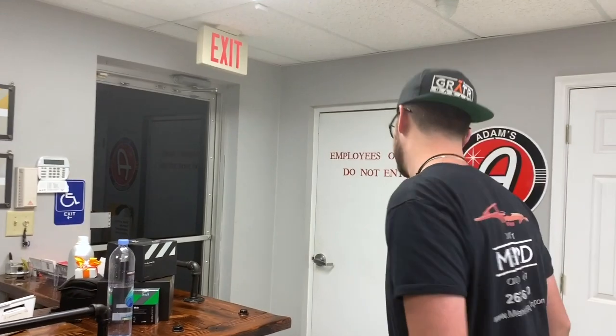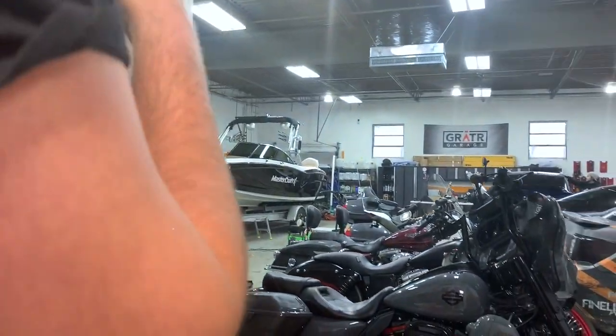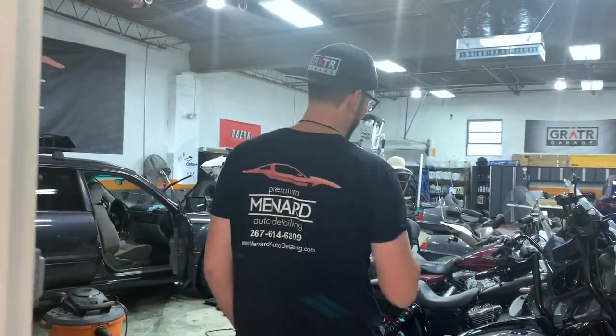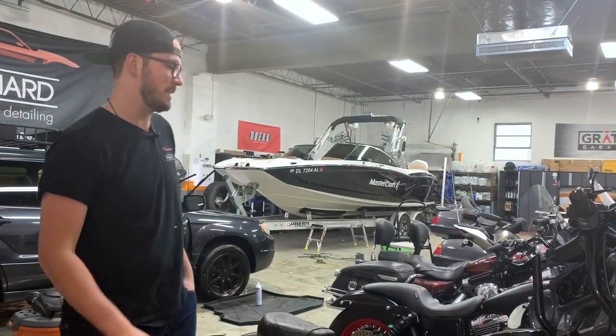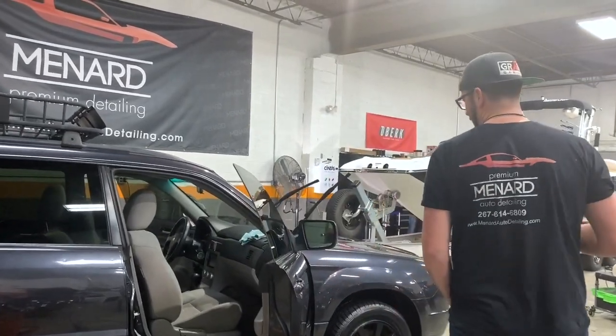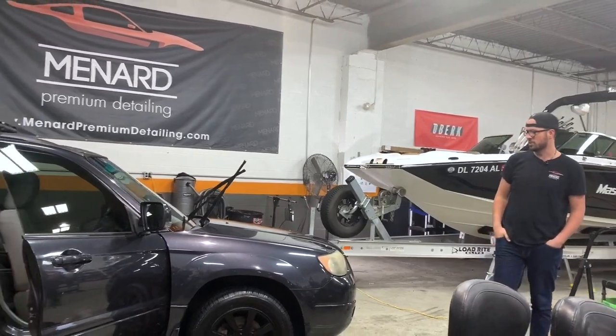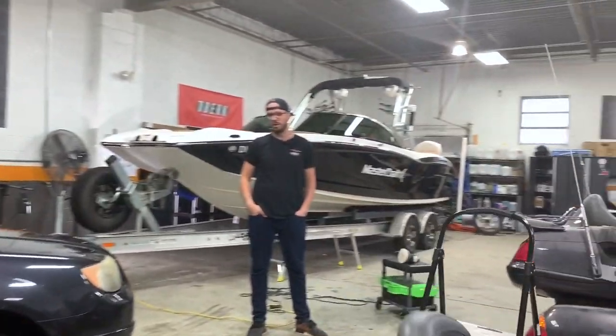We've got a couple of details going on today — a couple of cars getting coated, PPF'd, and also a boat that we had to do a full wet sand on, two-step correction, and then move forward with a ceramic coat. First in the shop you'll see we had to move some things around. We've got a whole line of motorcycles — the first two we just finished ceramic coating, and the next ones are up for some details as well. We've got Jeff working on a Subaru that we're getting prepped for sale — it's about to go up after we get it detailed and get some pictures of it.